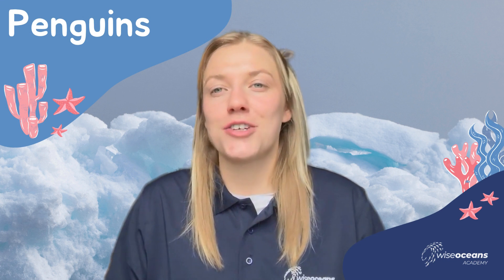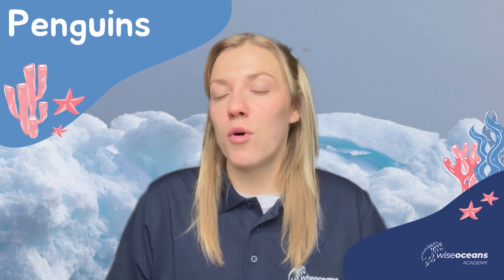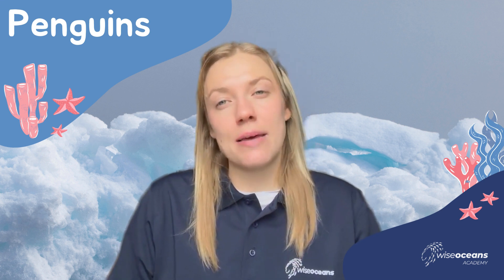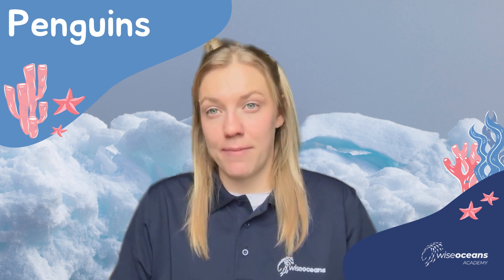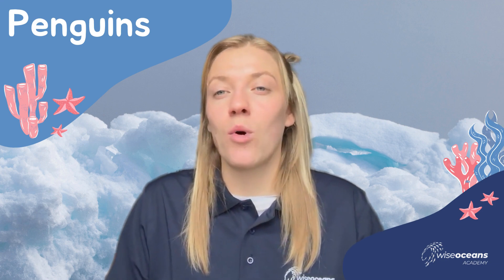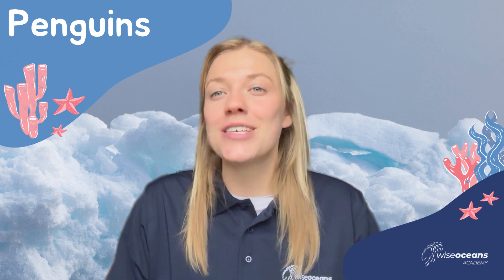Hi everyone and welcome to Wise Oceans Academy. I'm Martha, one of the marine educators, and today I'm going to be talking to you about a seabird that can't actually fly. We're going to look at everything covered in our Ocean Explorers Club all about penguins. So let's get going.